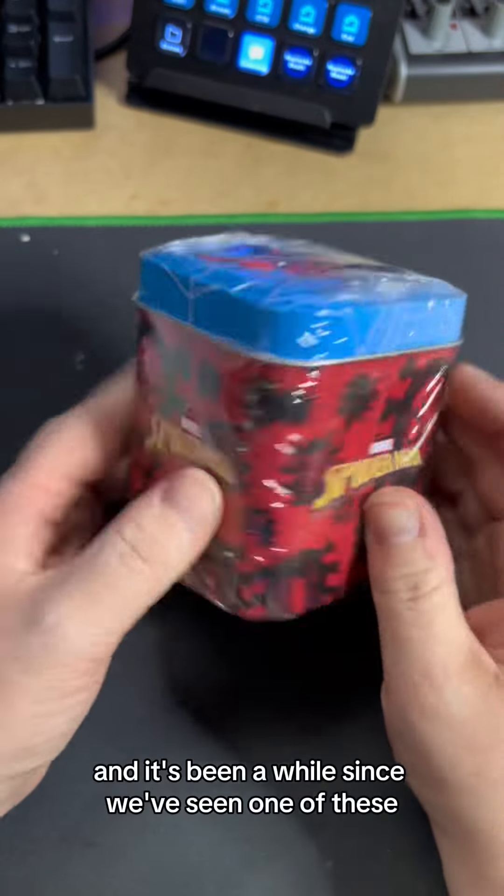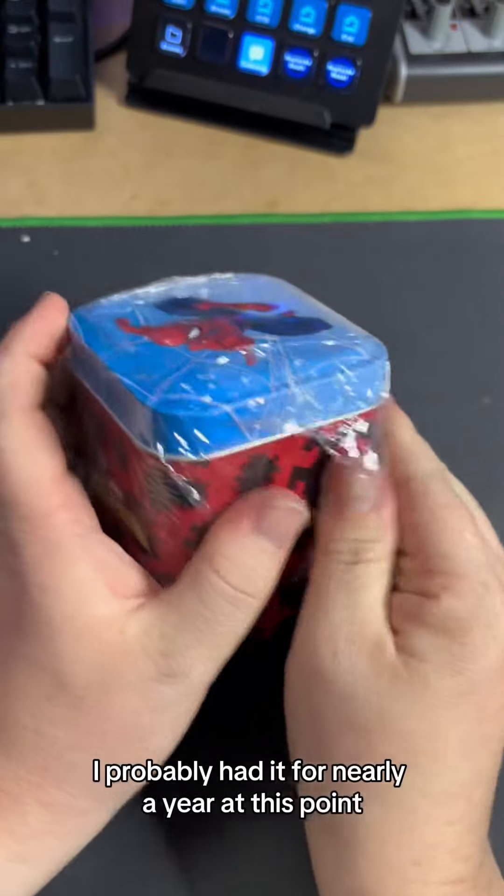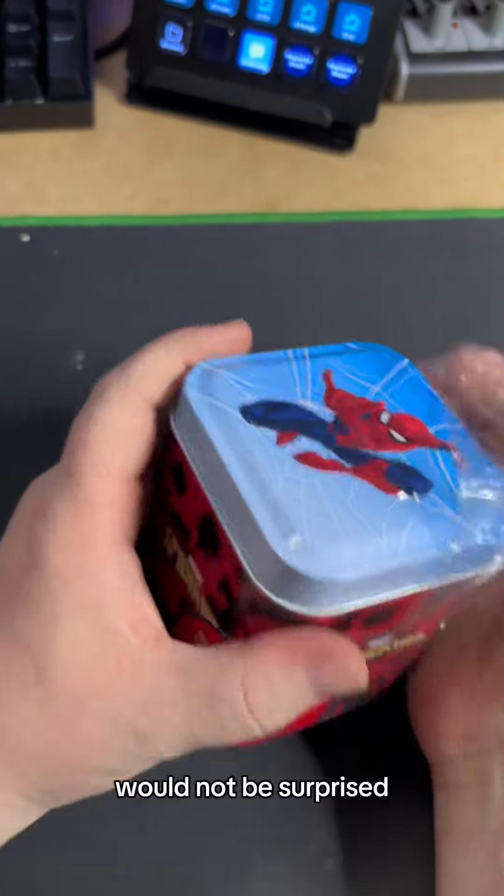Welcome to Mystery Monday, and it's been a while since we've seen one of these. I kind of forgot I had it — I've probably had it for nearly a year at this point. Would not be surprised.